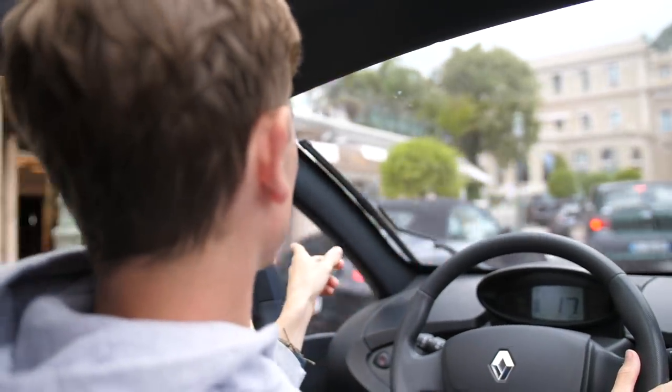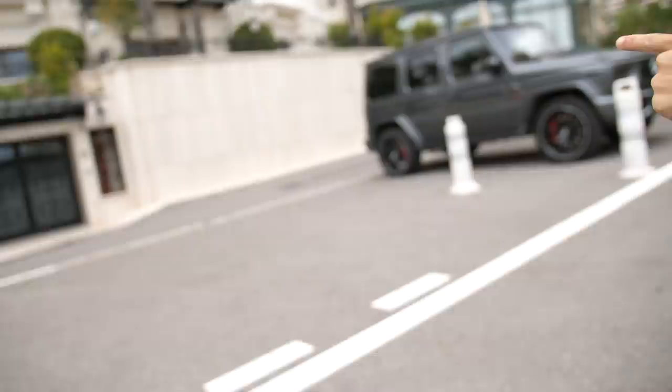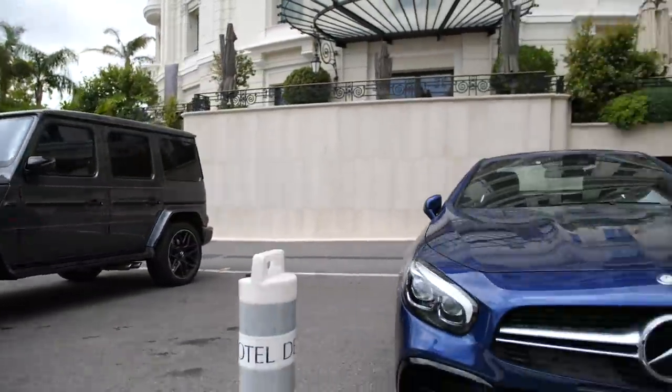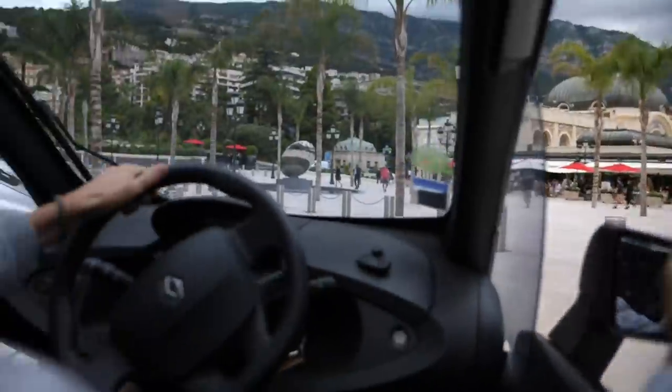The first stop is always Casino Square. Ooh, nice Porsche. They've actually redone it; it looks quite cool. G63, Brabus 700 - very cool. Porsche 993, very nice. New Casino Square, very pretty.